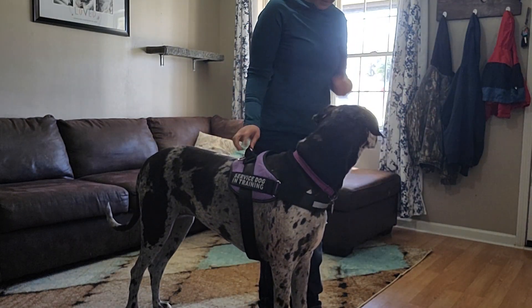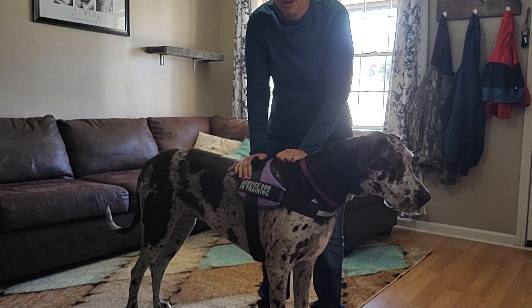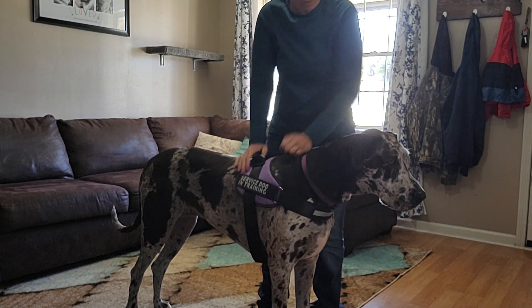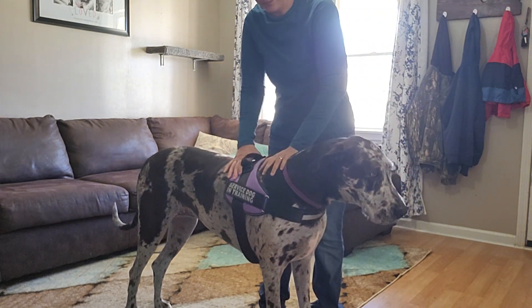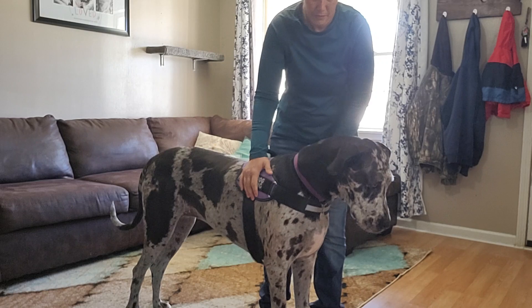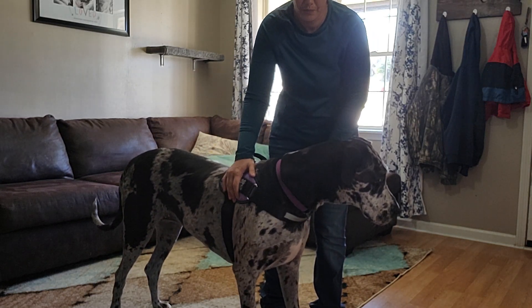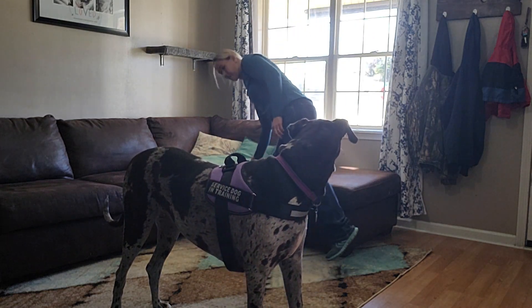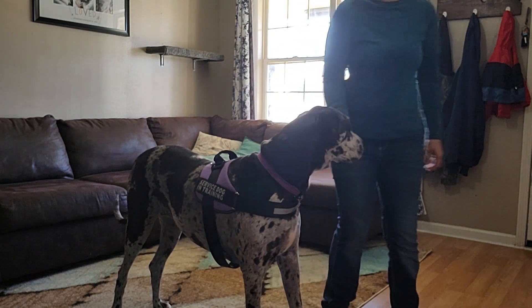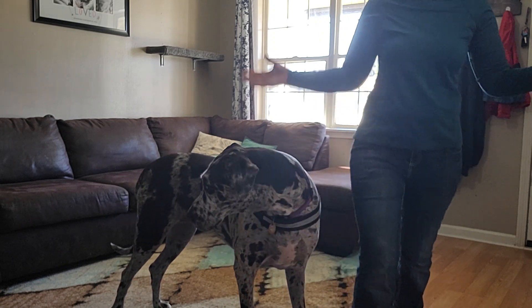So post essentially means stand stay and be ready to brace. Post - yes. Post - yes. Good girl. And you see even when I walk away she should stand stay. Free. Okay.